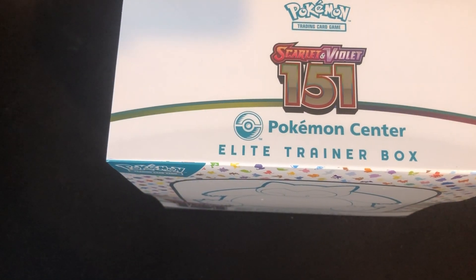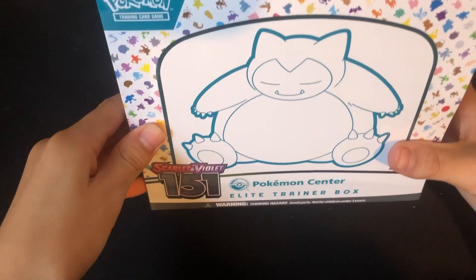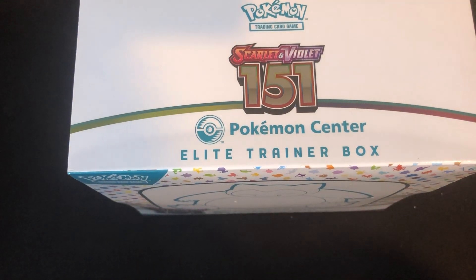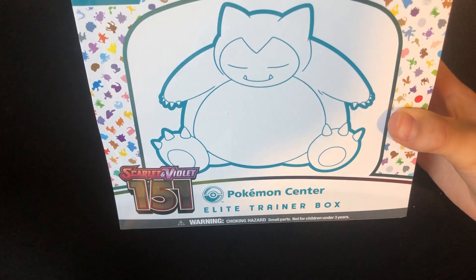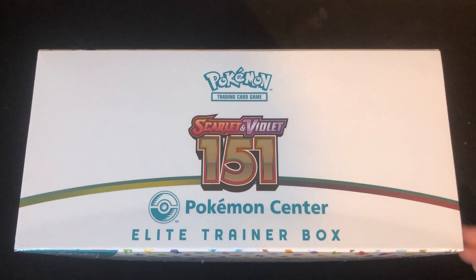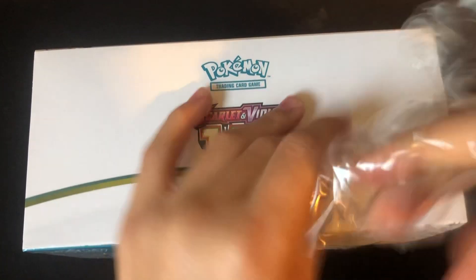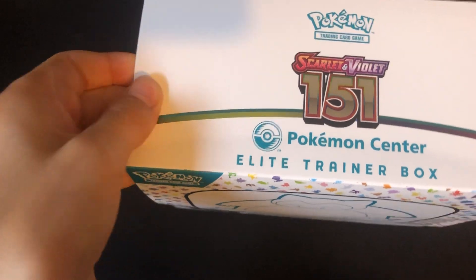Hi guys, welcome back to another video. Today is a really exciting day because it's Pokémon 151 release day. As it was my birthday recently, we have the Scarlet & Violet Pokémon Center Elite Trainer Box to open today, which is going to be really exciting. Pokémon 151 is going to be a really awesome set.